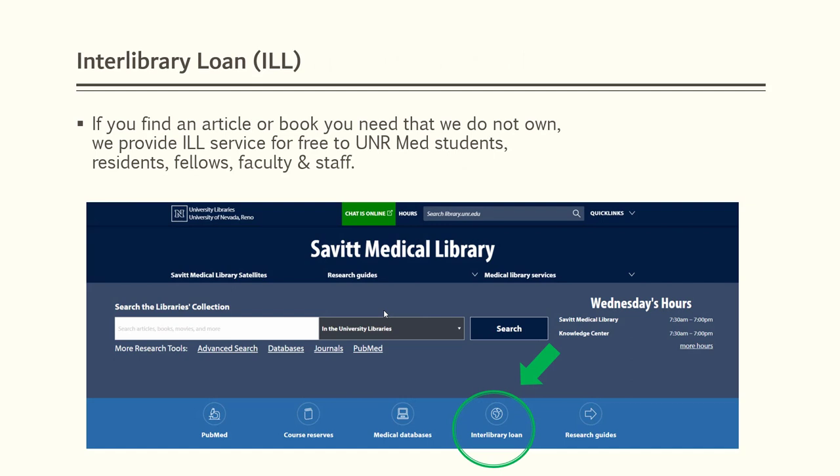In the event you need a journal article, book, or dissertation that is not available in our collection, we can get it to you through our Interlibrary Loan Service. This is a free service for our faculty. The link highlighted here will provide you with more information.